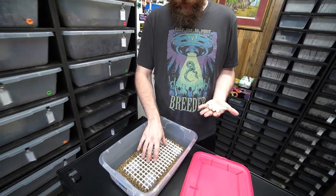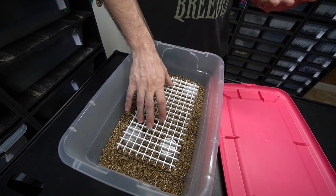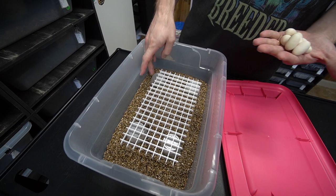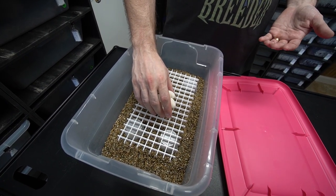So this is our regular egg box that we set up: vermiculite, very damp water, light diffuser, and some deli cups to prop it up.